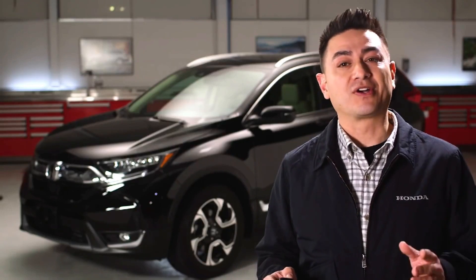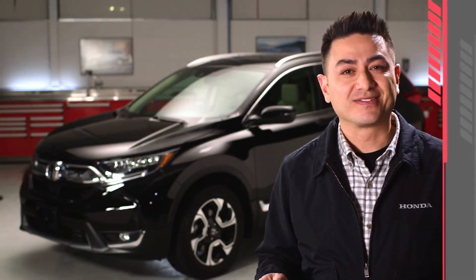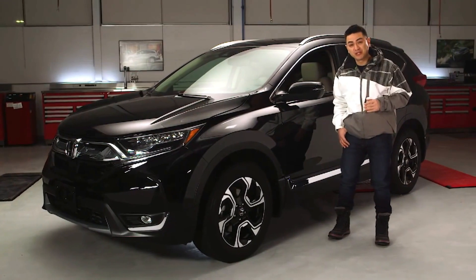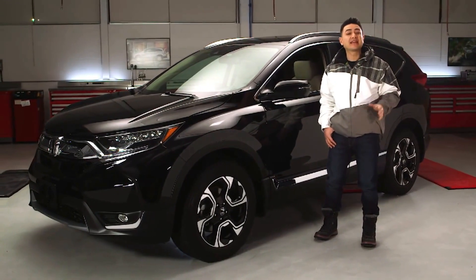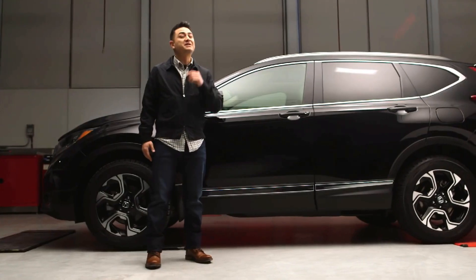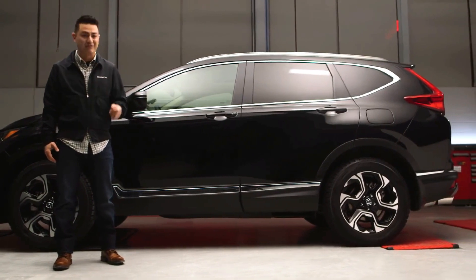Before you walk back to your car, take advantage of the CR-V's standard remote start. When you start the CR-V remotely and the temperature is below six degrees, the heated seats and the Canadian-exclusive heated steering wheel automatically come on. Plus the opposite is true in the summer — on hot days the remote start will cool the car down before you get in.